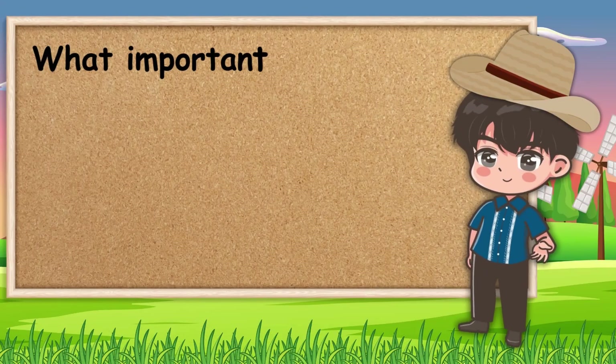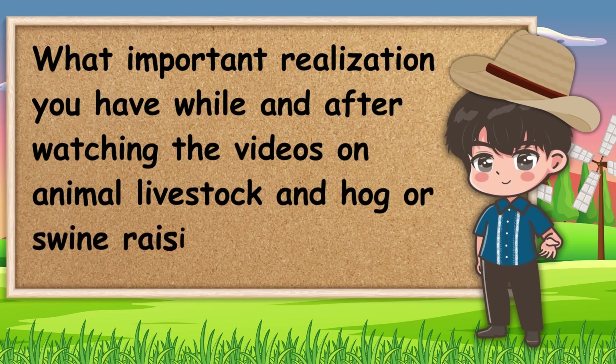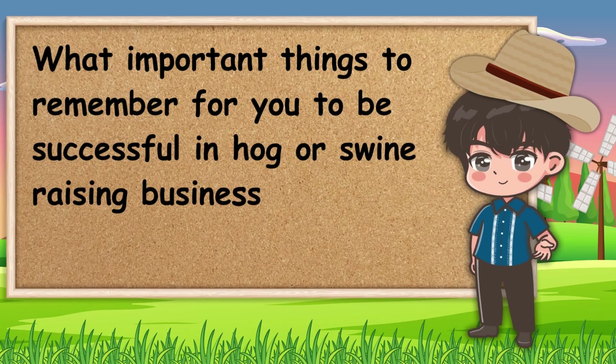What important realization did you have while and after watching the videos on animal livestock and hog or swine raising? What important things should you remember to be successful in a hog or swine raising business?